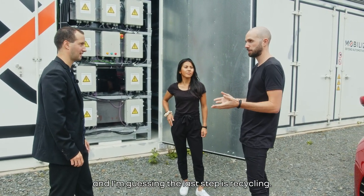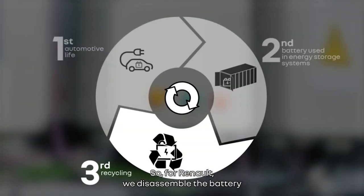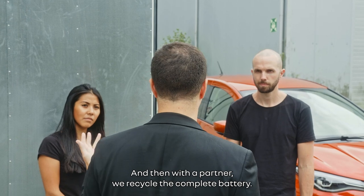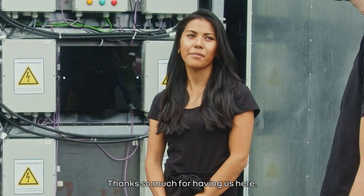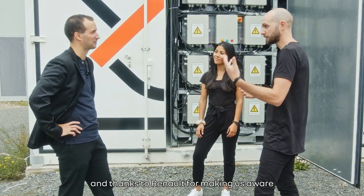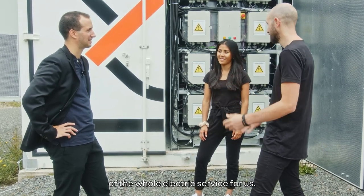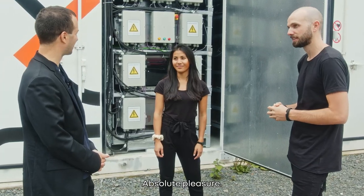And I'm guessing the last step is recycling? Yes, we recycle. For Renault, we disassemble the battery in our plants in France, and then with a partner we recycle the complete battery. Interesting! Thanks so much for having us here and thanks to Renault for making us aware of the whole electric service. It's definitely been super interesting.